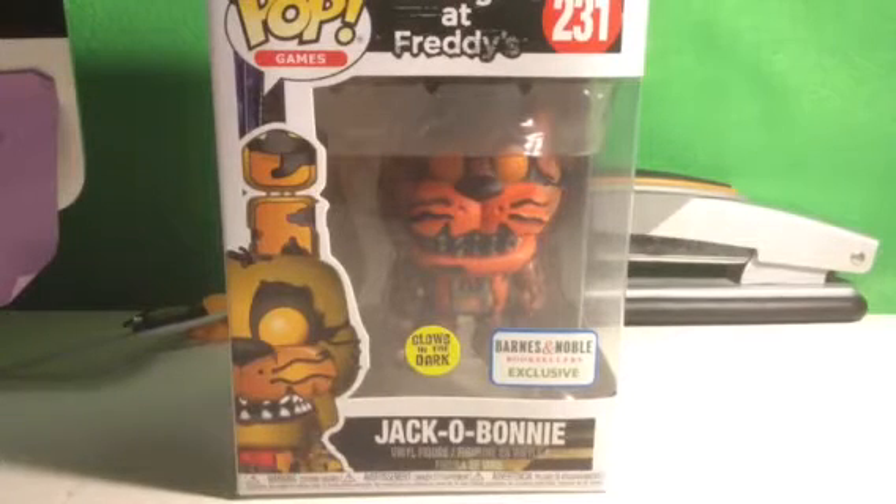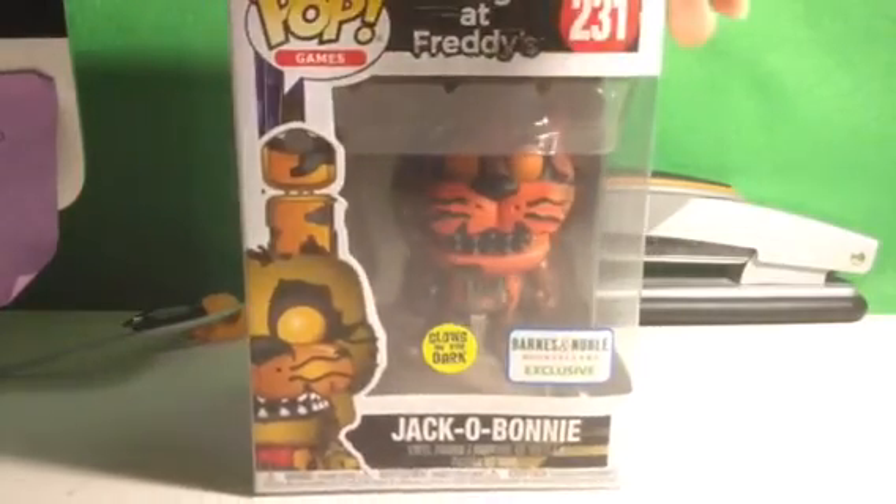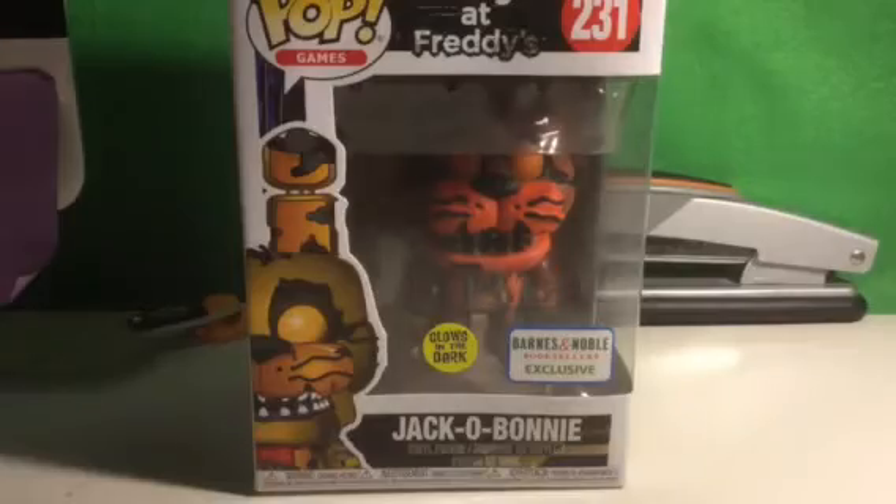Hello everyone, this is ZippyZoo on the ZippyZoo 3 to 4 channel, and today we got our Jacko Bonnie Pop. It's the pop I've been excited for, and it's a Barnes and Noble exclusive, and it glows in the dark.